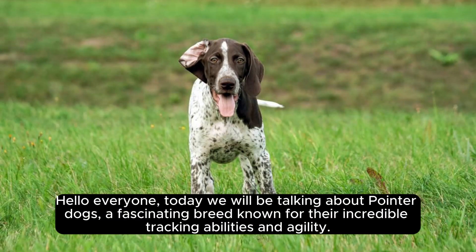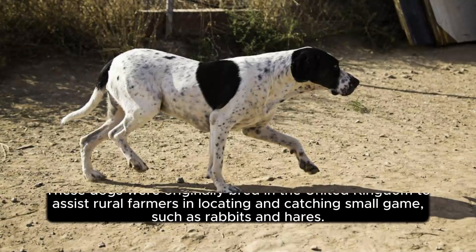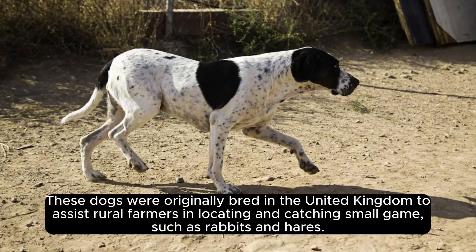Hello everyone, today we will be talking about Pointer Dogs, a fascinating breed known for their incredible tracking abilities and agility. These dogs were originally bred in the United Kingdom to assist rural farmers in locating and catching small game, such as rabbits and hares.